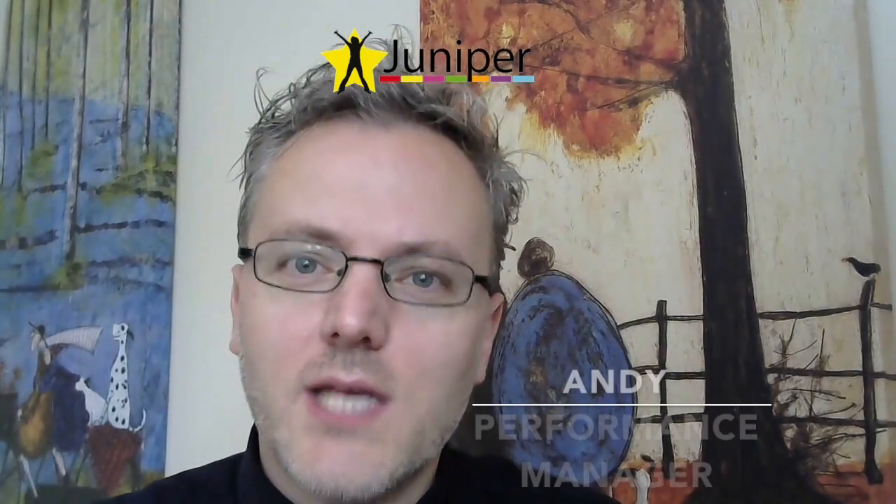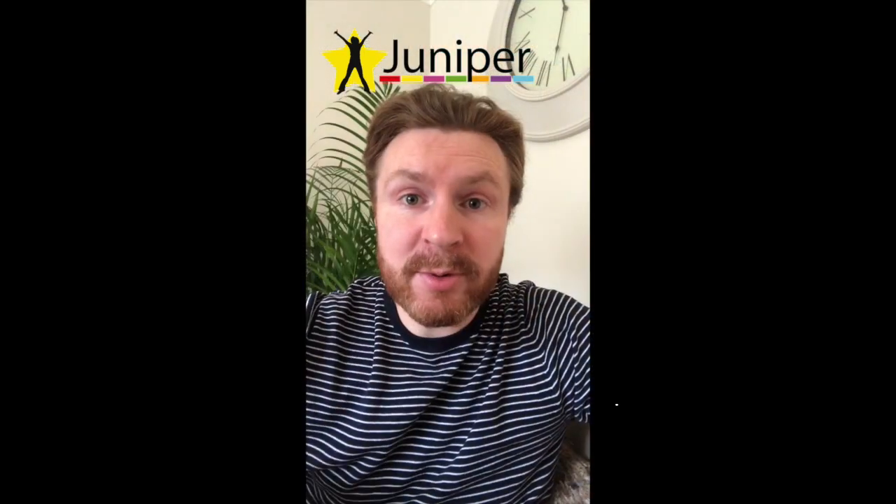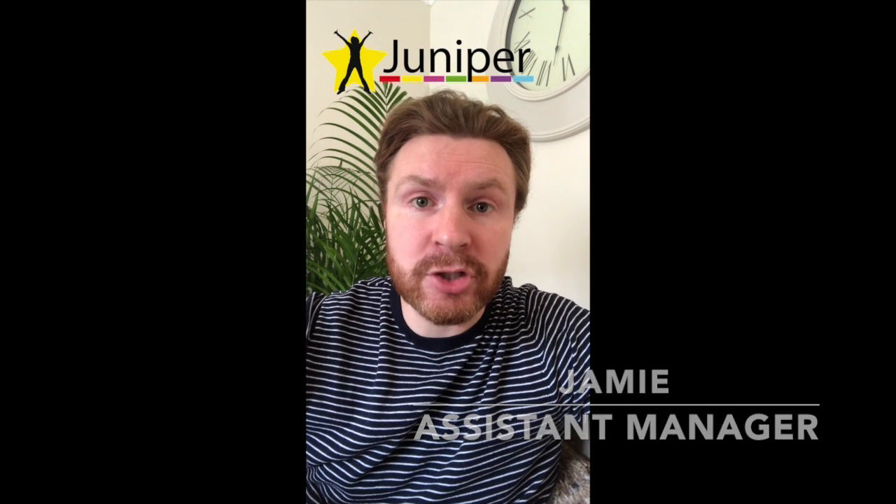Hi, my name is Andy. I am the Performance Manager for Juniper Derby and Juniper Burton. Hello there, hope you're well. My name's Jamie. I'm the Assistant Manager at both Juniper Derby and Juniper Burton.